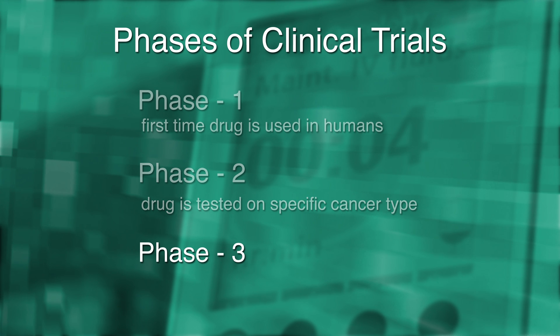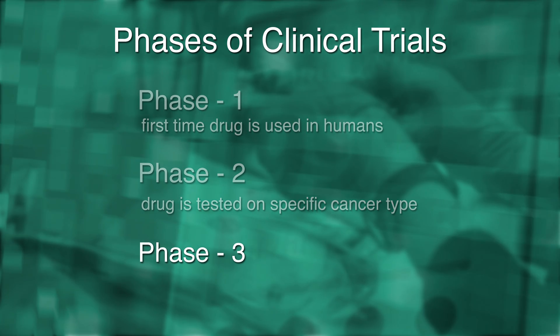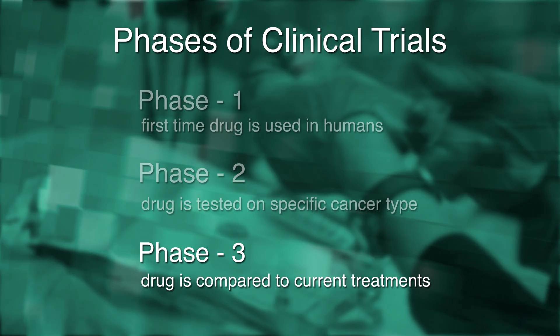Phase three trials are the definitive trial for a drug prior to approval by the FDA or another regulatory body. Those trials tend to have hundreds to thousands of patients and really ask the question: is this drug better than what we are doing right now.